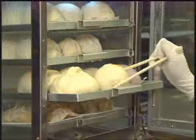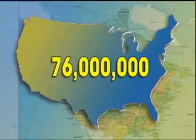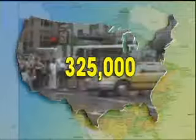Food safety is in your hands. The CDC estimates that each year 76 million people suffer from vomiting and diarrhea caused by foodborne illnesses. People who are old, very young, or have a compromised immune system are in greater danger of getting very sick. In fact, 325,000 people are hospitalized every year and 5,000 die.